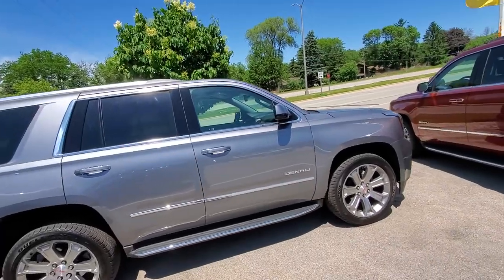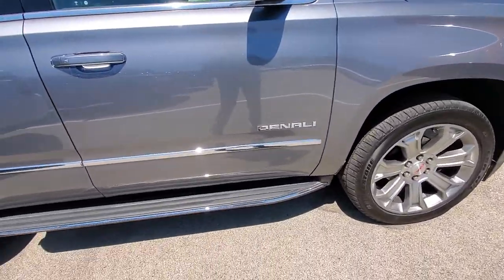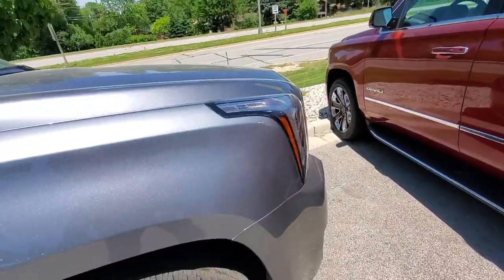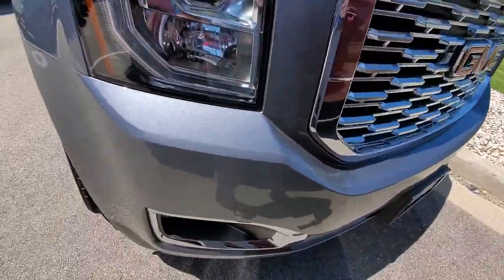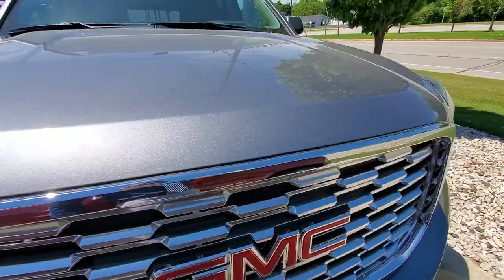This one in particular is a nice satin steel Denali. It comes with these chrome running boards, nice big wheels, front daytime headlights, running lights with fog lights, and a nice big chrome grille.